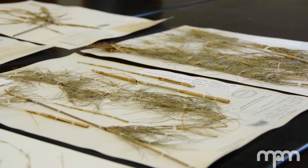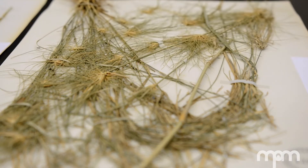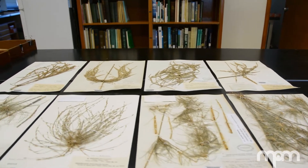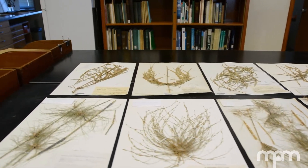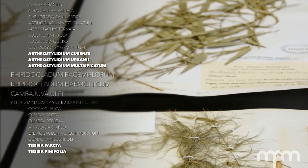A genus is really just a name for a group of plants that are closely related to each other. It's a bit like a last name — a group of people share a last name even though they have their own individual names. Tibesia has three species in it, and each of those three species was known before; they were just classified in a different genus named Arthrostylidium.